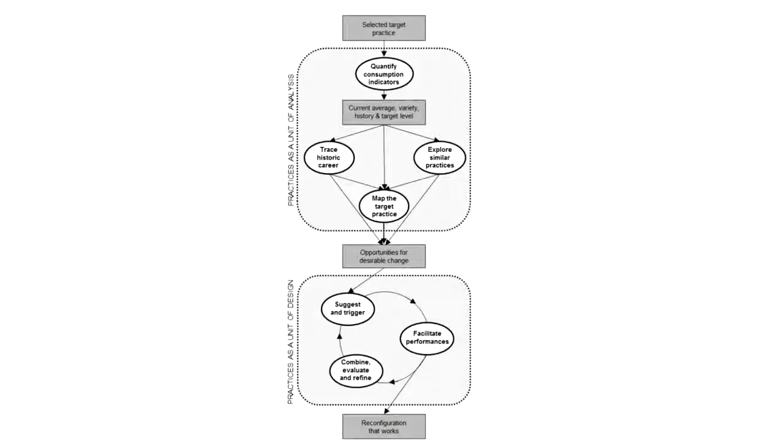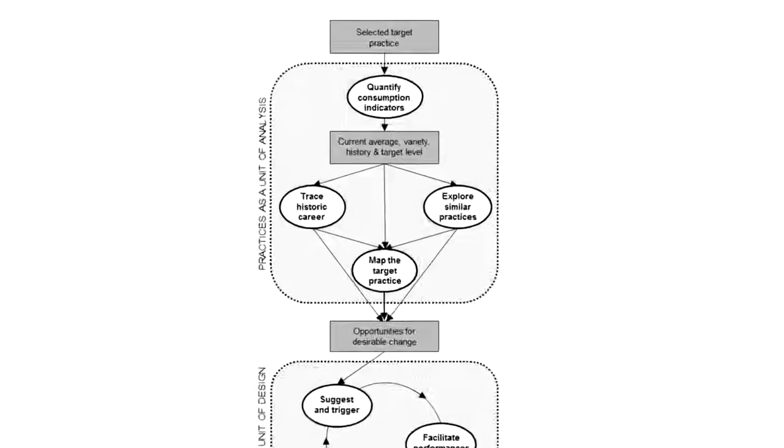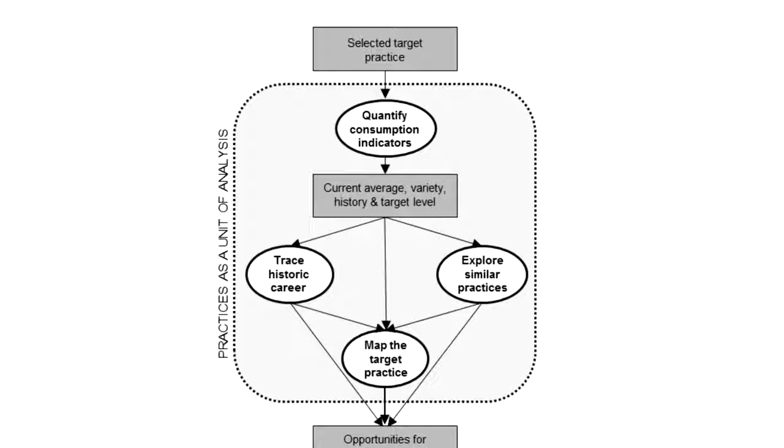The approach consists of two parts. In the analytic part, the practice is analyzed first to understand what showering is all about. Importantly, because practices have a career over time, analyzing practices involves historic analysis. And because practices are very diverse across cultures, it also implies looking at different cultures and how bathing is done there.